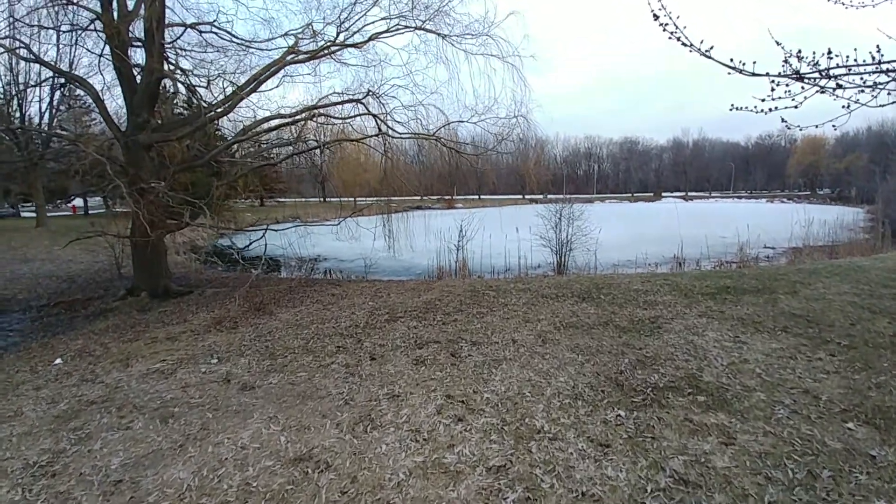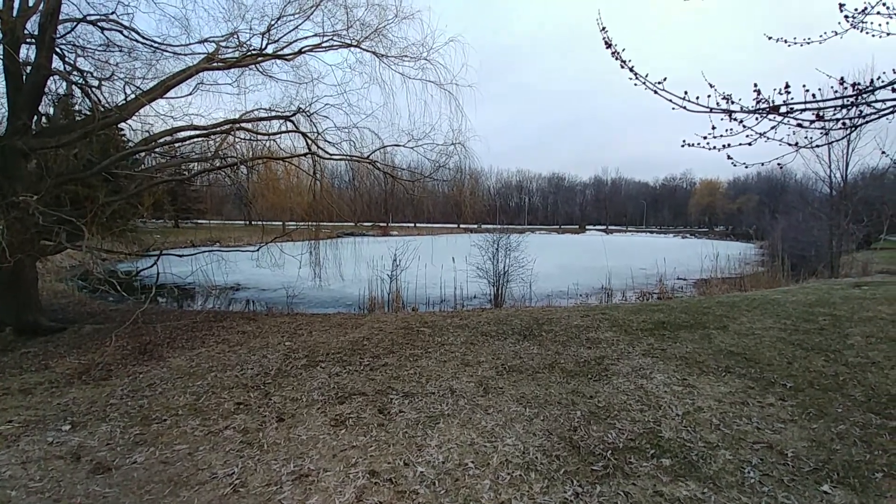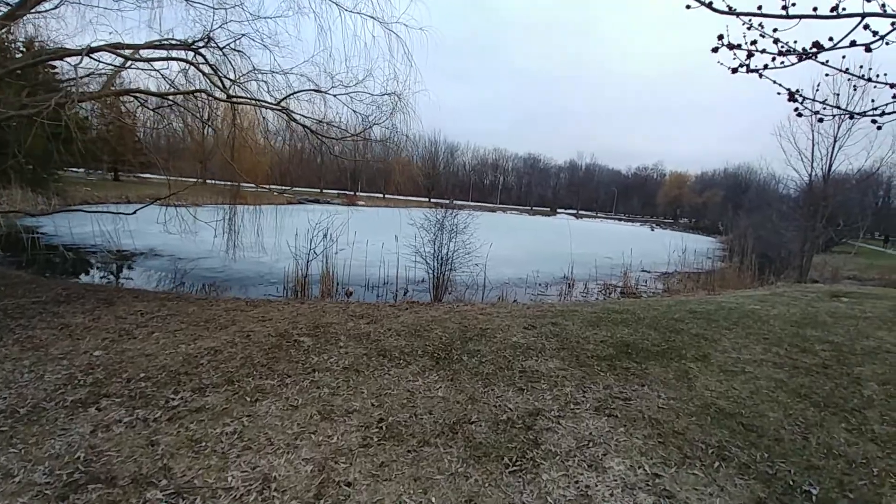A very good day to all my viewers out there. It is right now Friday, March the 30th, 2018, about 6:50 p.m., and we're here at beautiful Angreon Park.